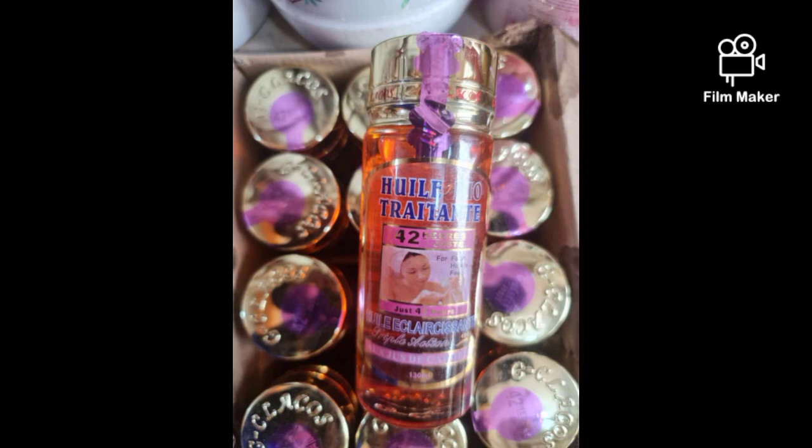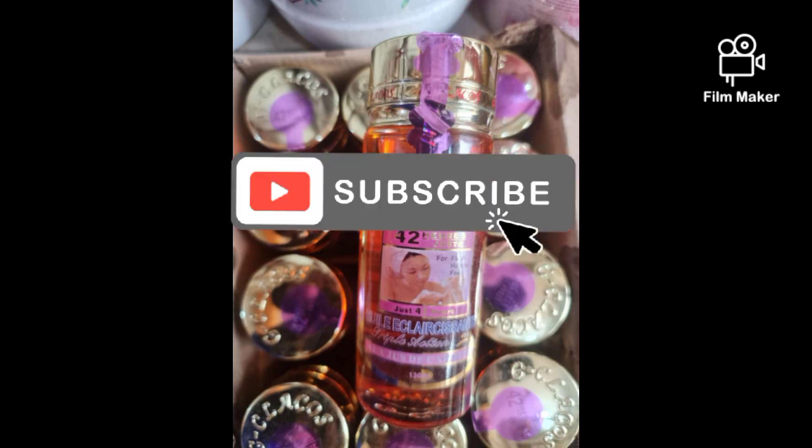So if you have bleached skin with discoloration, sores, brown spots, hyperpigmentation, dark spots, pimples, acne, or all sorts of skin issues — incorporate this oil into your cream or your pro-mix treatment cream.